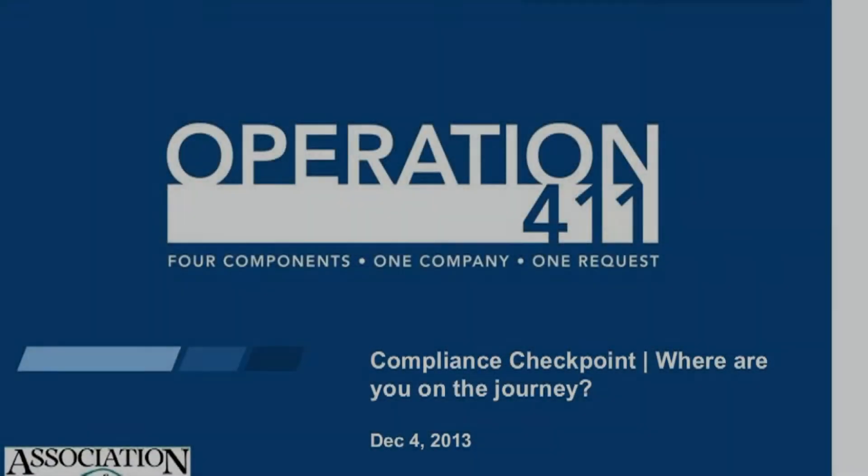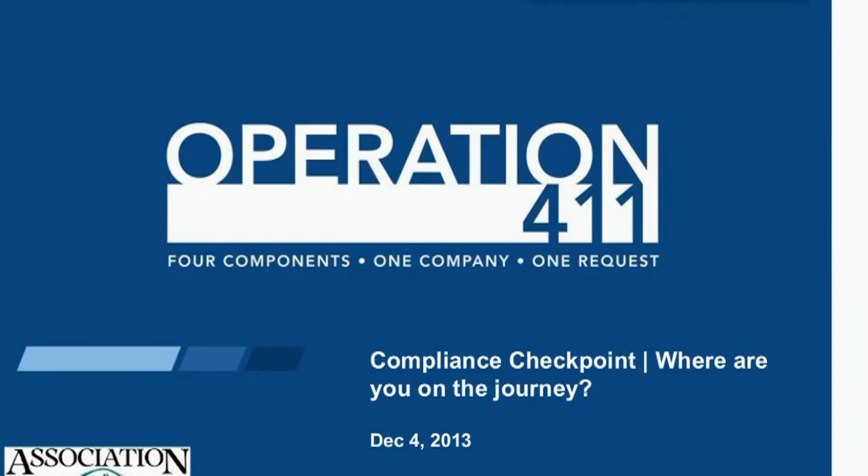Good afternoon. This is Brian Kent from the Association of Vermont Credit Unions. I wanted to thank everybody for taking the time to join us this afternoon. To lay out the format: with the help of Diebold, we know there have been a number of changes coming in the ATM world and maintenance environment, from PCI compliance-type rules to issues around EMV. Diebold appropriately titled today's session 'Compliance Checkpoint: Where You're in the Journey.'